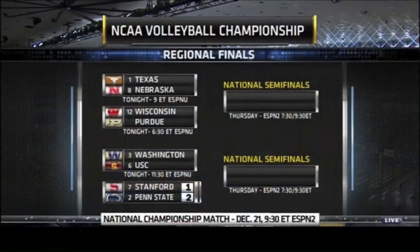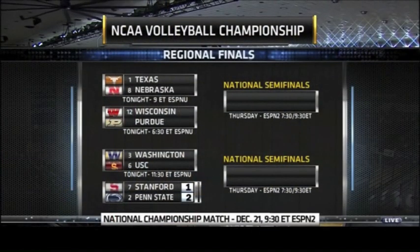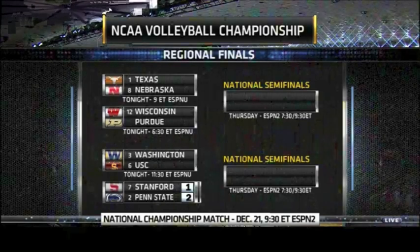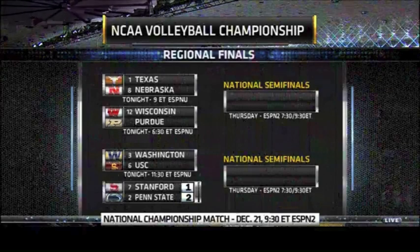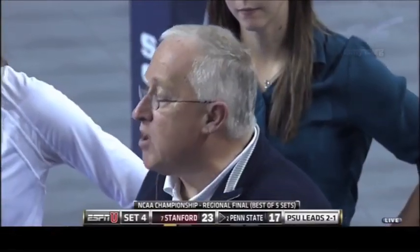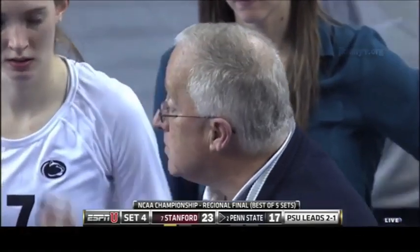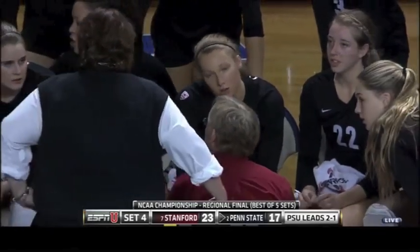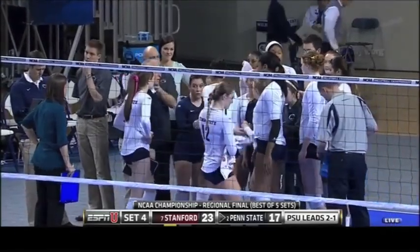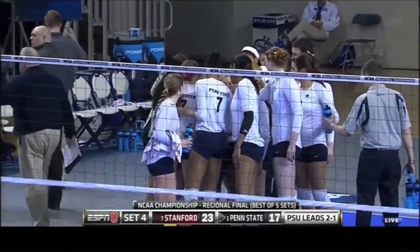Even though 23-17 seems like an insurmountable lead, you don't want to give Penn State any more momentum. Our first matchup of the day here on ESPNU has been a great one between Penn State and Stanford. Texas-Nebraska later tonight. After this matchup, we've got Wisconsin and Purdue, and then in the nightcap it's Washington and USC, who will play the winner of this matchup here. Whoever wins, the national semifinals in Seattle are going to be fantastic. Eight teams trying to get there who have had great seasons. You get to this point in the NCAA tournament in any sport — there is no easy path.